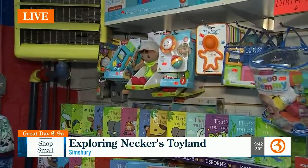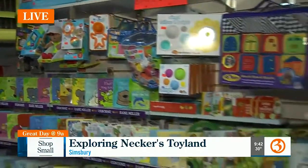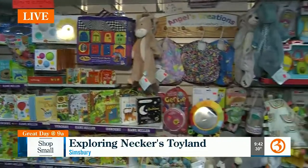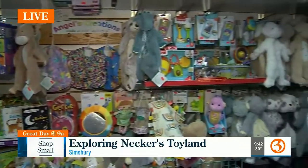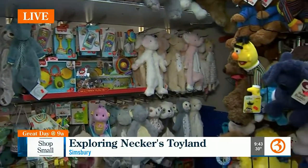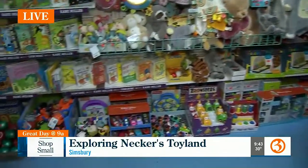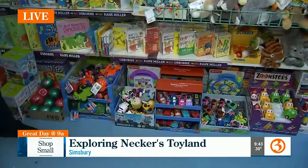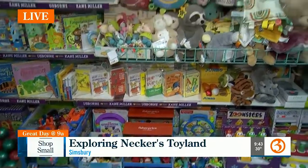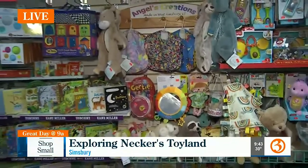Thinking back to years past Christmas, any toy that really stays with you that you get nostalgic about? Yeah — Star Wars figures and Transformers. And I remember Christmas 1991 opening Hawaiian Ice Barbie Party. It was just the best day of my life. Toys, gifts, books — all of that can really help mold a child.